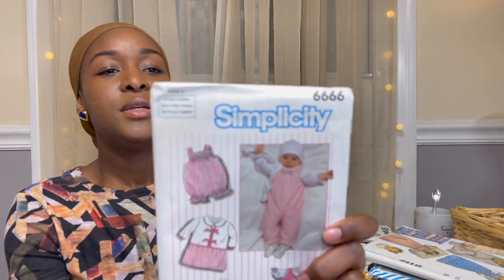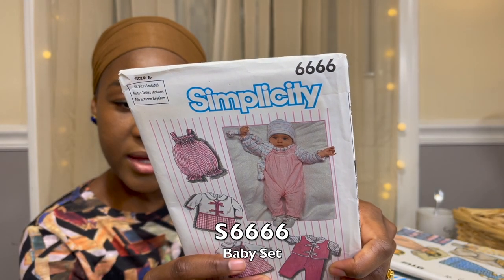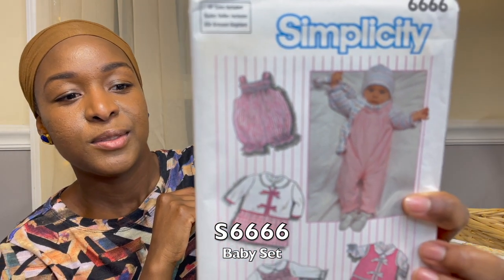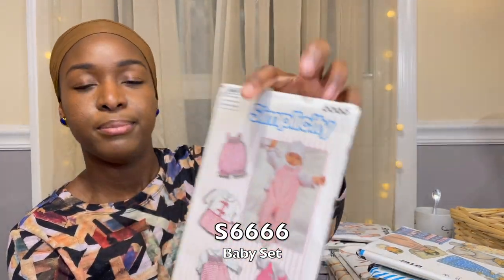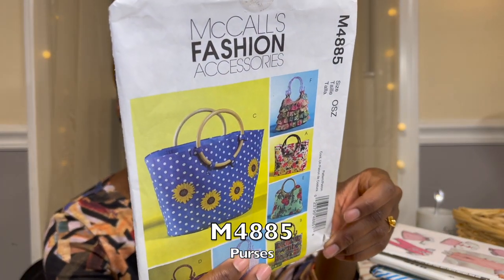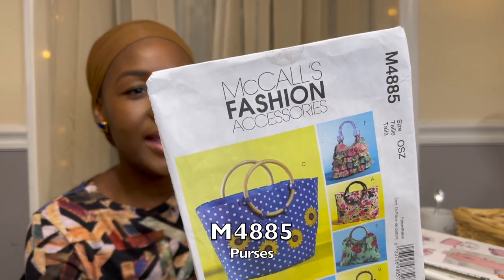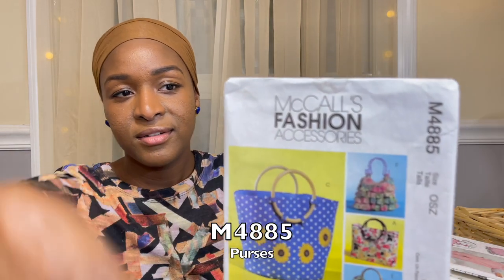Then Simplicity 6666 from 1984 — just so darling for a little baby girl, with different views and options. I have my new snap maker that I used for some of my daughter's clothes so I definitely have what I need to make all of those. There's also an accessory pattern I probably wouldn't have picked up on my own — a little purse, McCall's M4885 from 2005. The wooden handle style is all the rage and I actually picked up some wooden handles, though I'm planning to use them a different way.